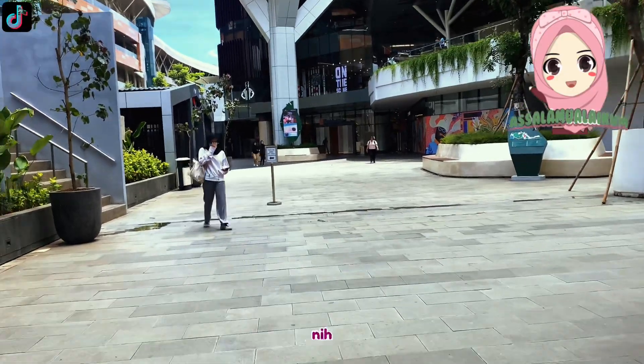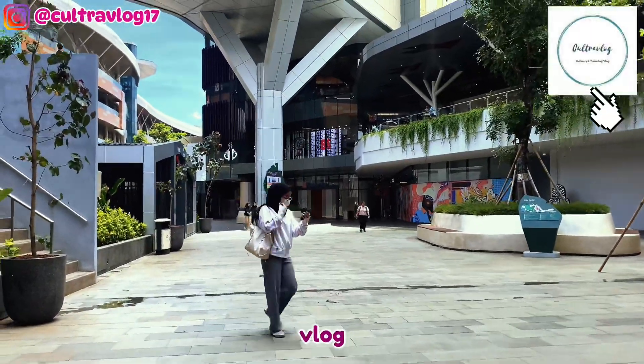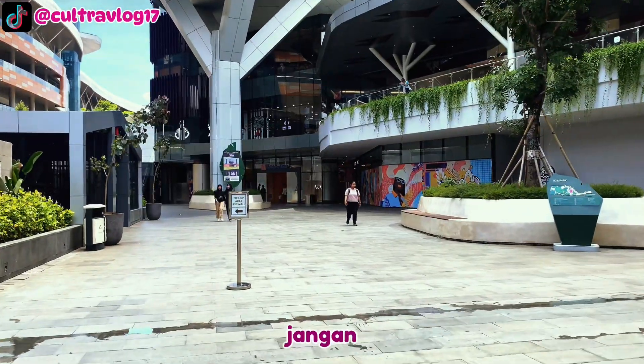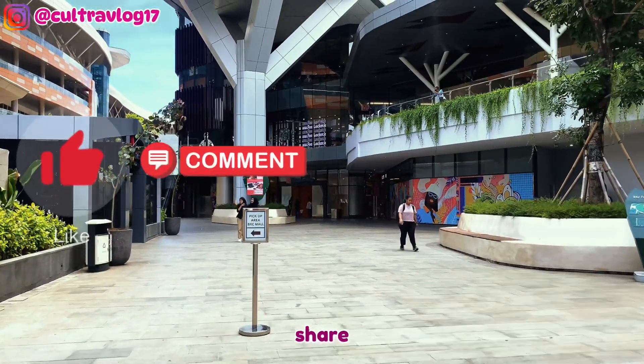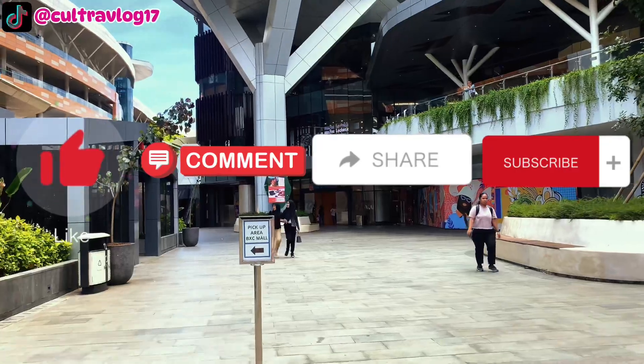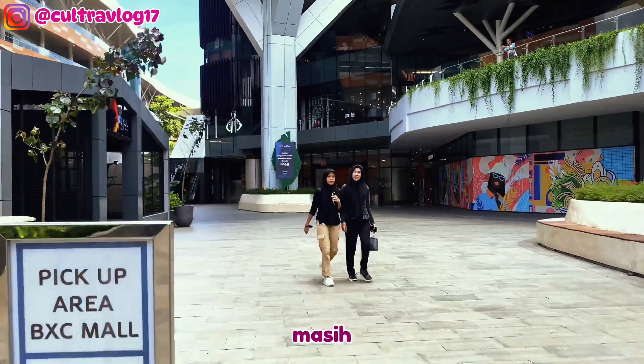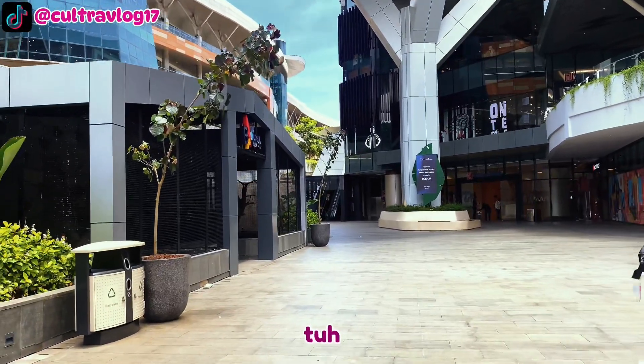Assalamualaikum Besti, balik lagi di channel Kultra Vlog, Kuliner and Ruffling Vlog. Sebelum lanjut ke videonya, jangan lupa pencet tombol like, comment, share, dan subscribe ke channel ini supaya aku semangat untuk membuat konten selanjutnya.